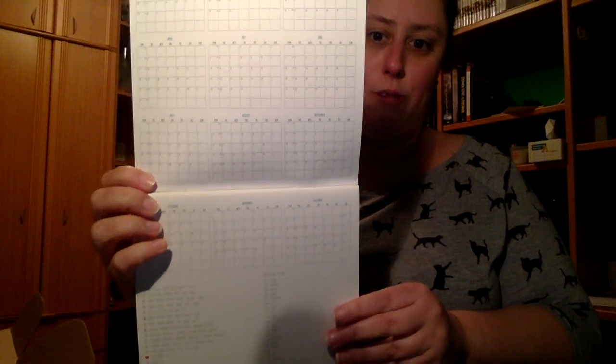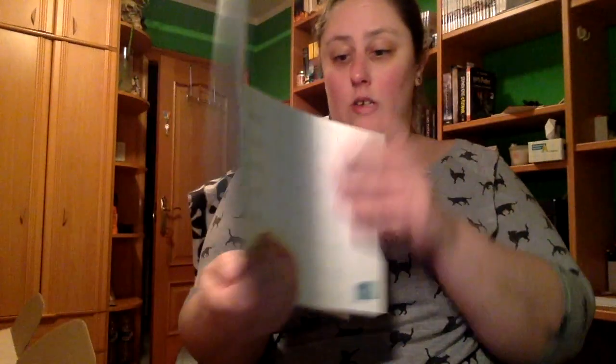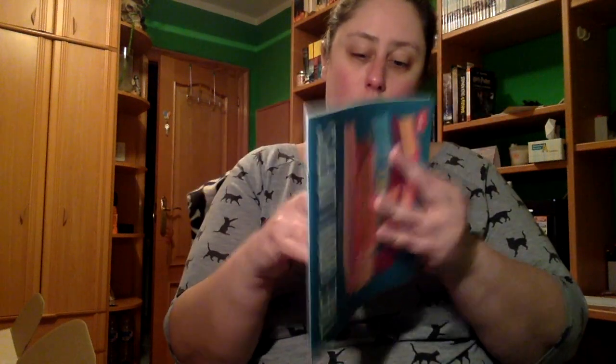Es de colgar. Trae por dentro todo el año, creo que se puede ver más o menos ahí, con vacaciones de todo el mundo. Luego cada mes trae un libro y una cita y lo que es el calendario del mes. Al final solo nos trae el mes de diciembre.